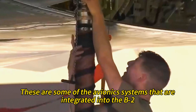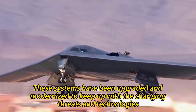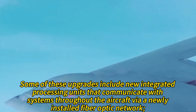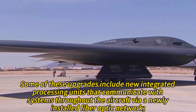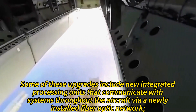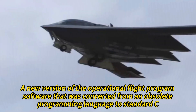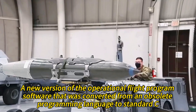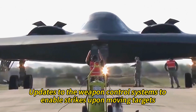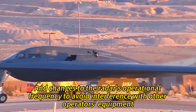Over the years, the B-2's avionics systems have been upgraded and modernized to keep up with changing threats and technologies. These upgrades include new integrated processing units communicating via a newly installed fiber-optic network, a new version of the operational flight program software converted from an obsolete programming language to standard C, updates to the weapon control systems to enable strikes upon moving targets, and changes to the radar's operational frequency to avoid interference.